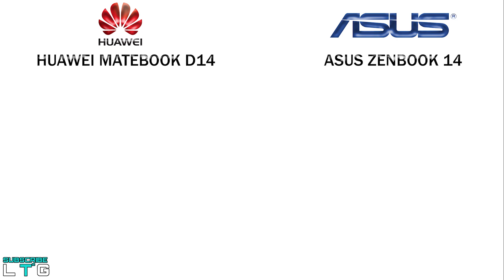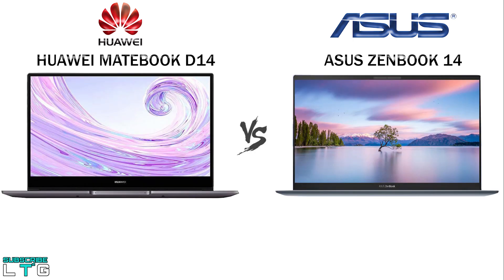Hey guys, welcome back to yet another video from Logan the Tech Guy. This is a tech comparison video and today we are going to compare the laptops from Asus and Huawei — the Huawei MateBook D14 and the Asus ZenBook 14 UX425JA.